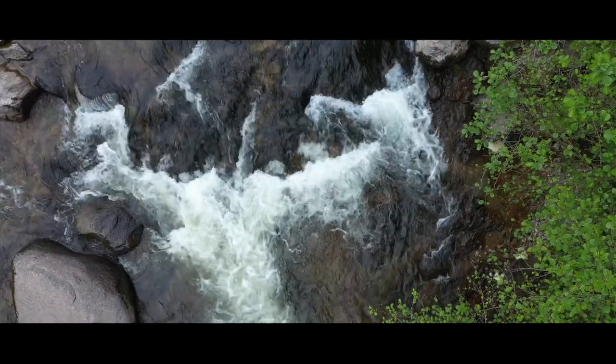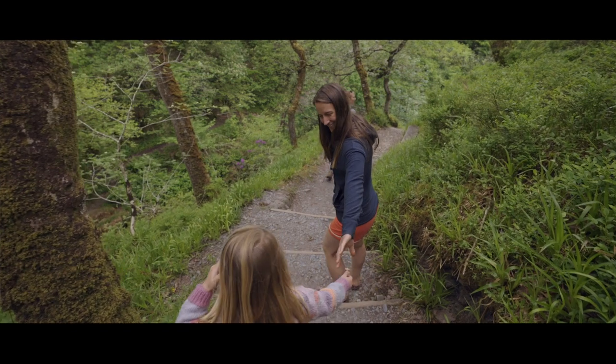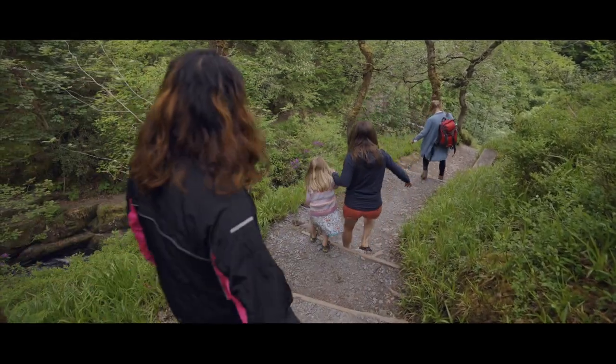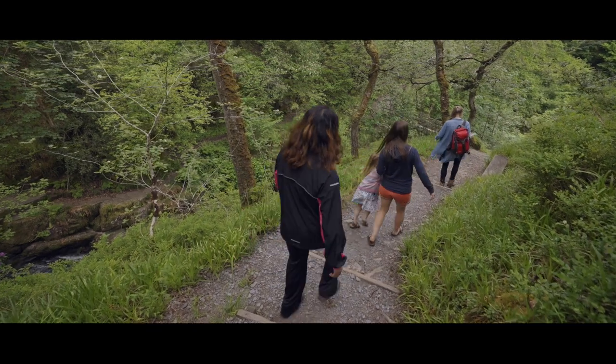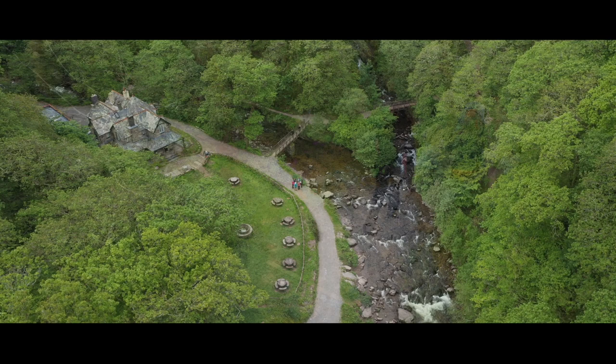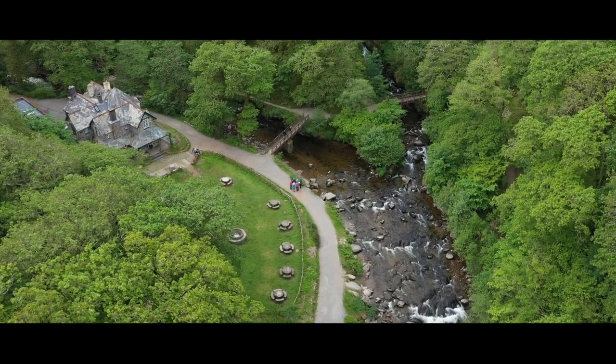On this short walk that we encounter, you can find so much and enjoy so much — from the plants to the wildlife.